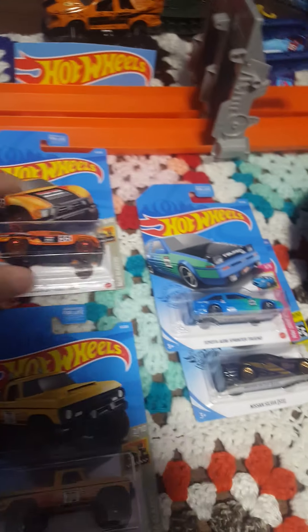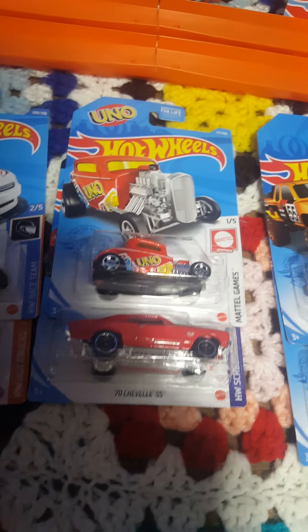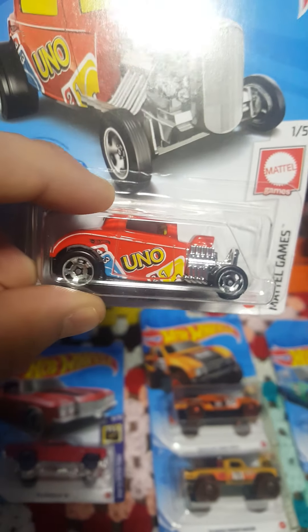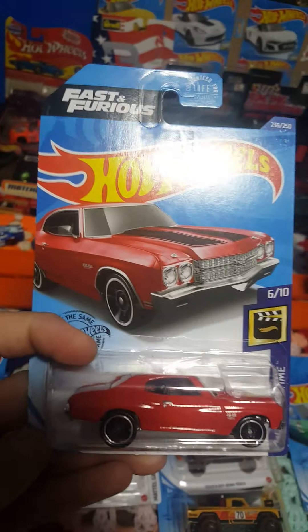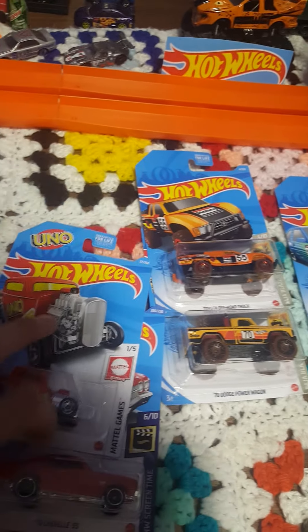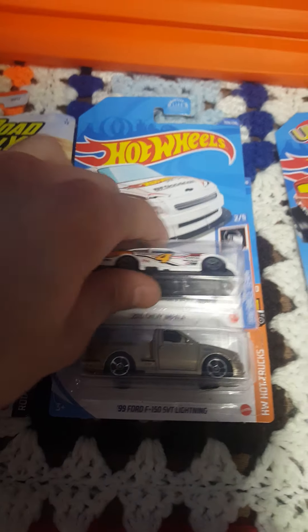In our muscle category, we have a '32 Ford in the Uno livery — a little different but still looks pretty nice — and a Fast and Furious 1970 Chevelle SS. Very cool car there, can't wait to get that one open.